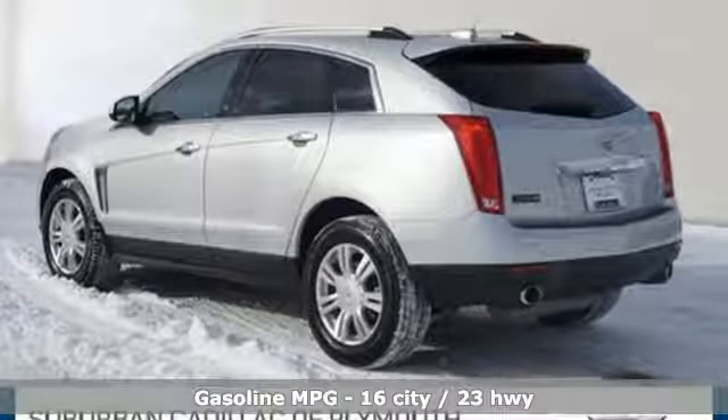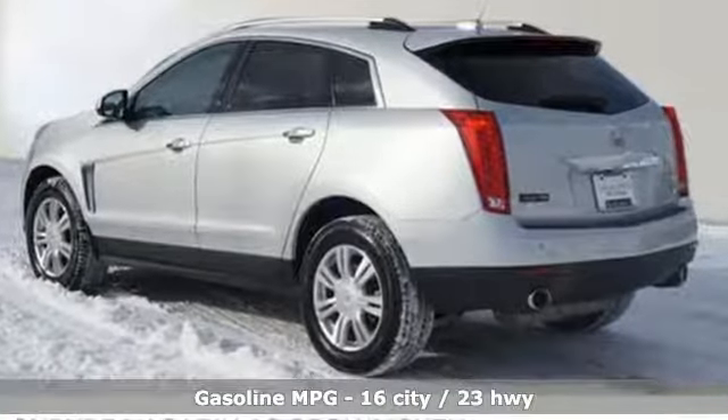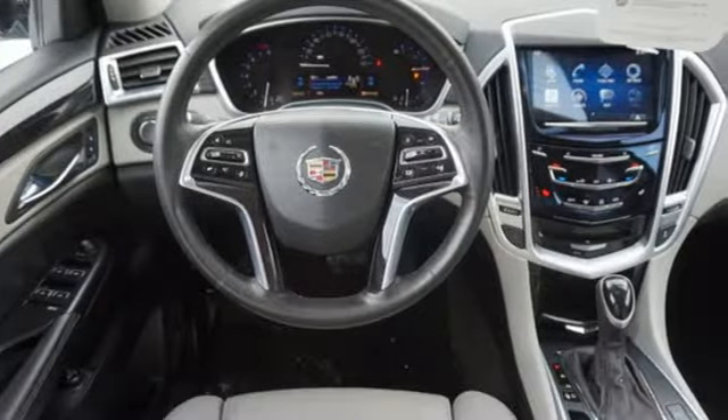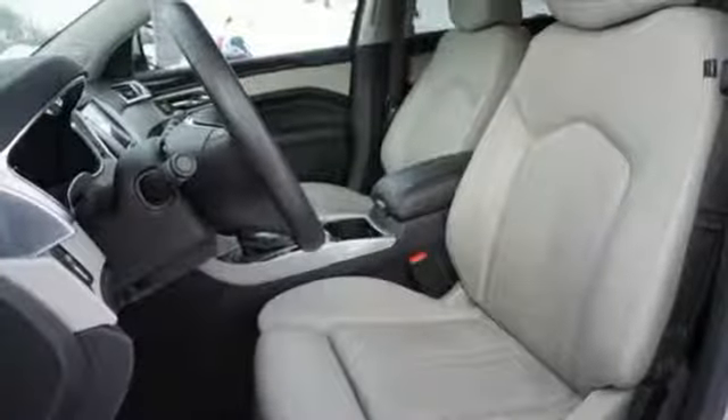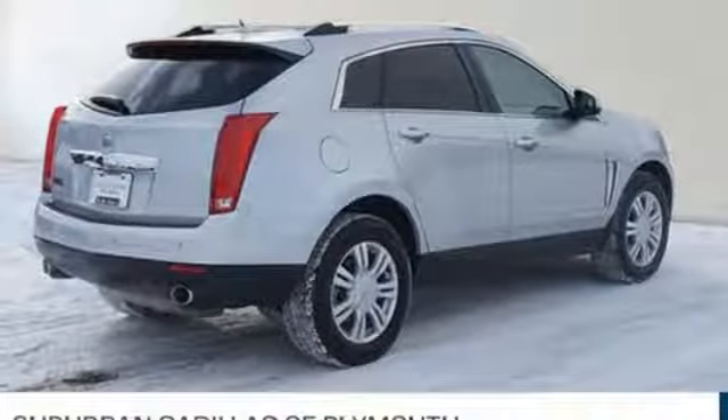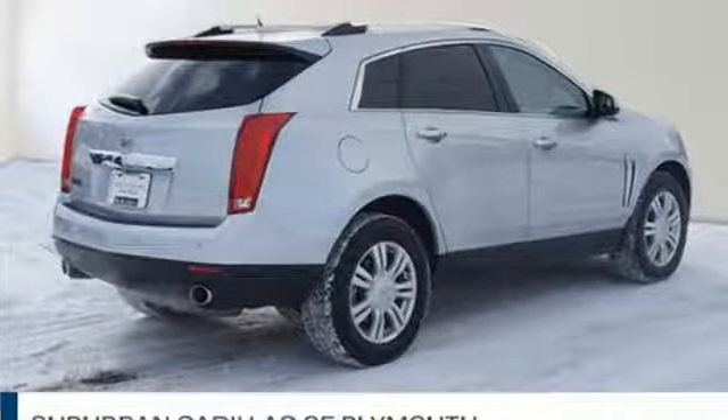It comes with features you need, and better yet, want. External memory control. Power heated mirrors. Front heated and ventilated leather bucket seats. Auto dimming rear view mirror. Doors and push button start proximity key. Dual zone climate control.